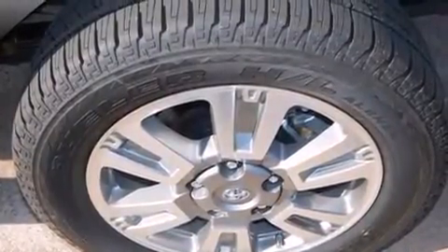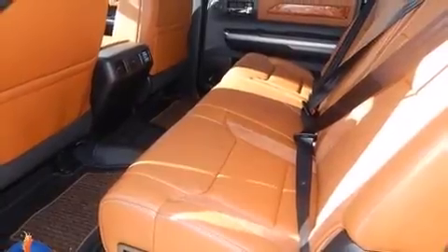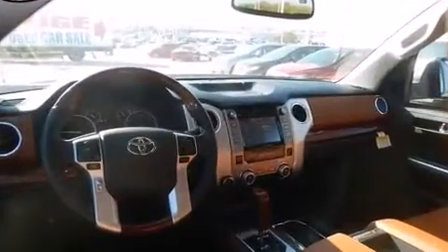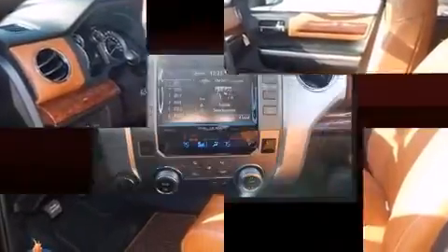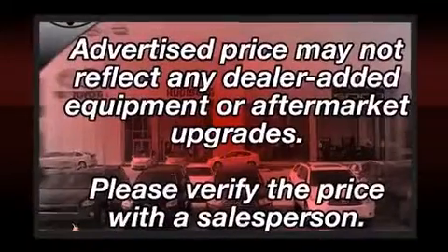Top features include front fog lights, one-touch window functionality, a tachometer, skid plates, a trailer hitch, and more. Premium sound drive six speakers provide you and your passengers a sensational audio experience.